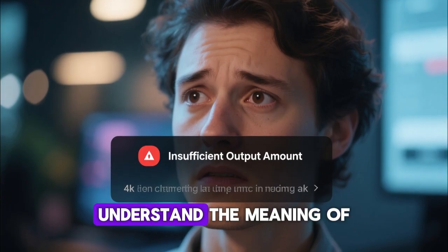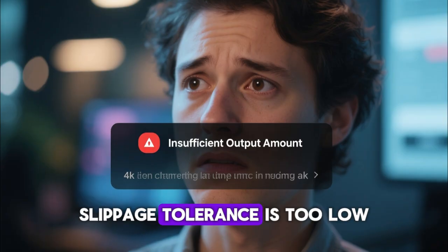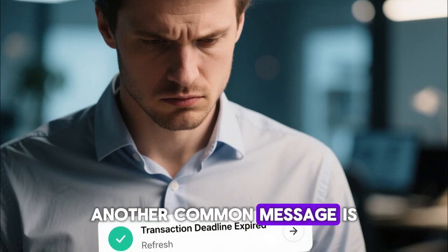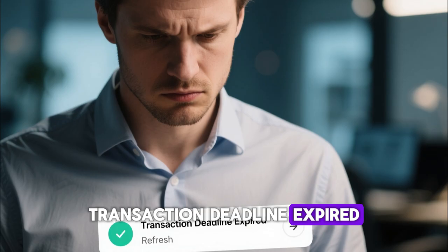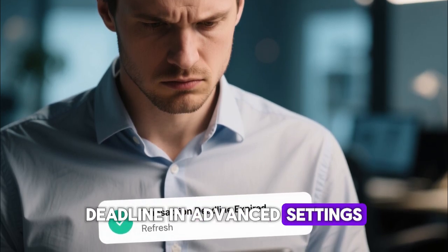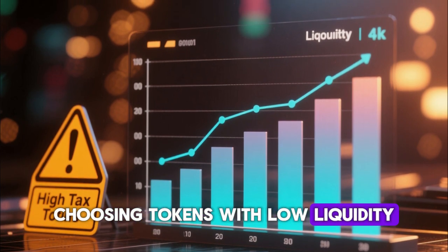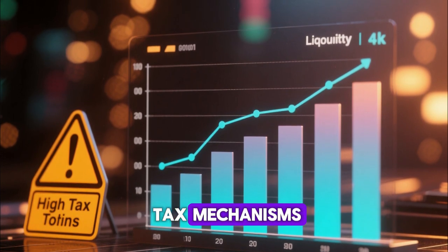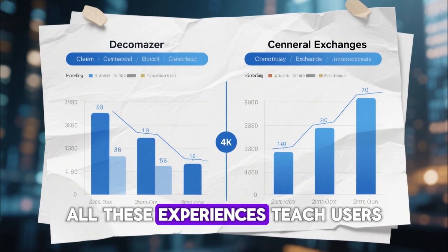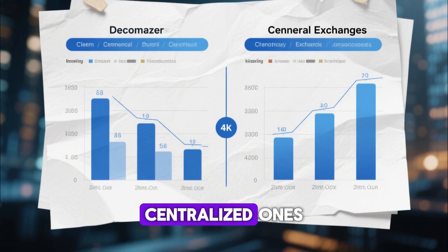Users should also understand the meaning of 'insufficient output amount,' which appears when slippage tolerance is too low — increasing slippage solves this. Another common message is 'transaction deadline expired,' which is often fixed by refreshing the page or adjusting the deadline in advanced settings. Failing swaps can also come from choosing tokens with low liquidity or tokens with high tax mechanisms that require specific transaction conditions.